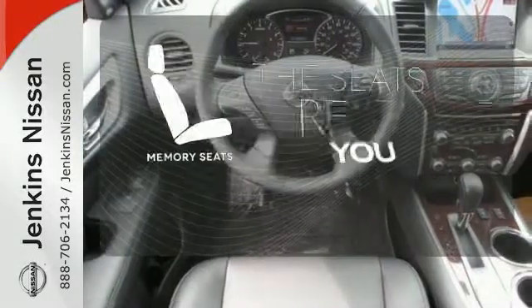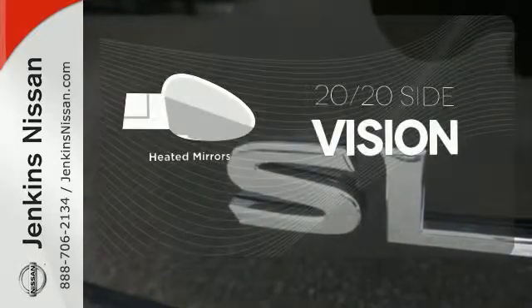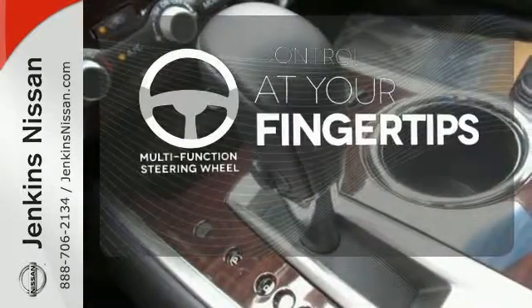Let the memory seats adjust to your preferred setting. The heated mirrors let you see behind you without all the work. A multifunction steering wheel puts control at your fingertips.